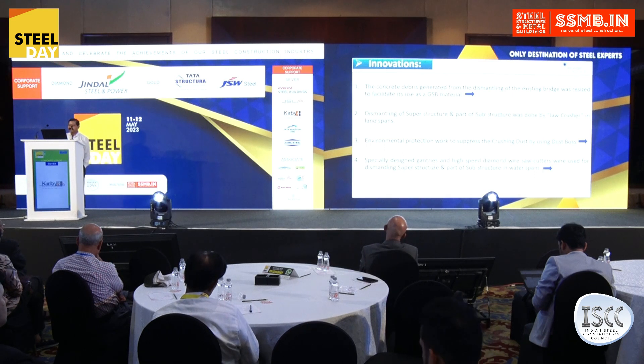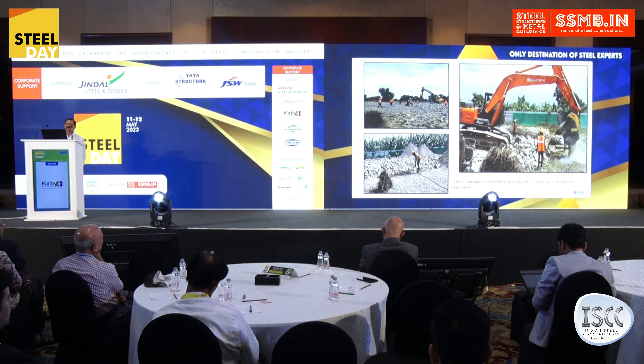We converted the dismantled concrete into GSB — Granular Sub-Base — for reuse in an environmentally friendly manner, rather than leaving it as a nuisance like concrete blocks lying by the road in metro cities.